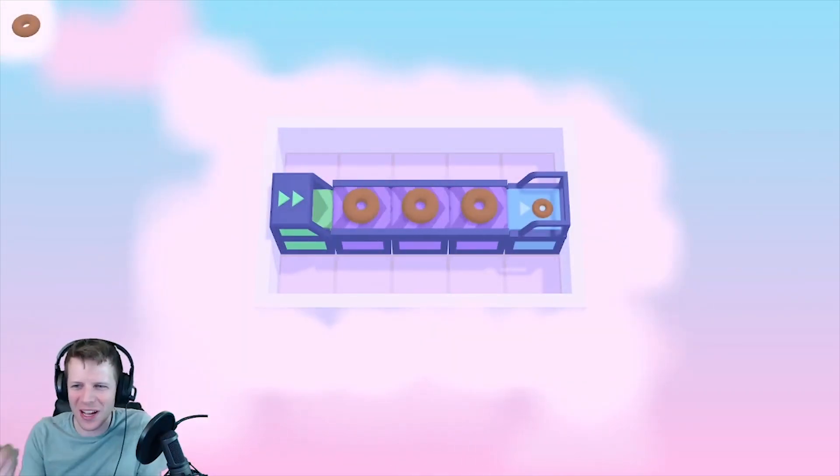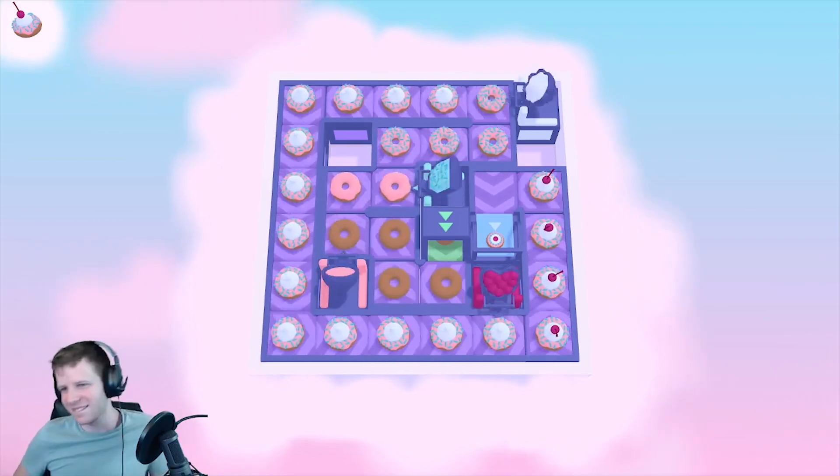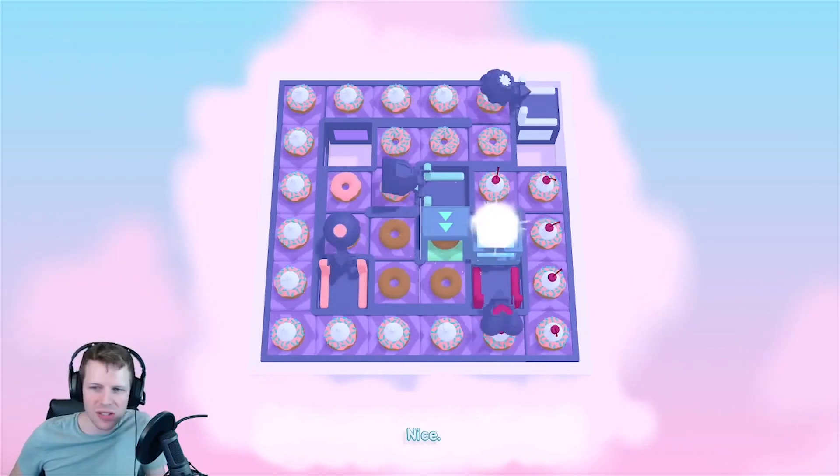Look at me making the donuts. Why is there an Italian guy making donuts? Freshly Frosted is a puzzle game where you have to line up conveyor belts in the right order to guide donuts down the line and get toppings on top.